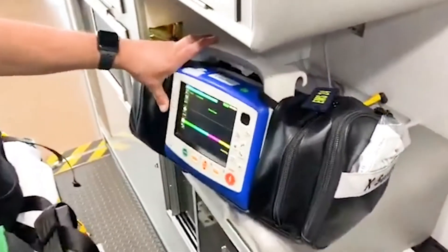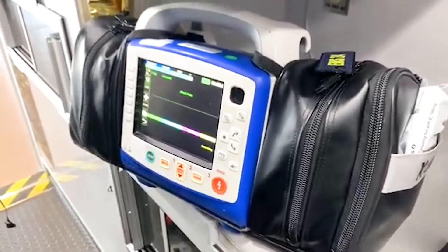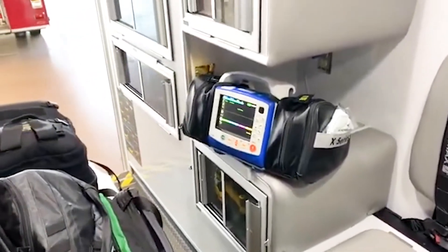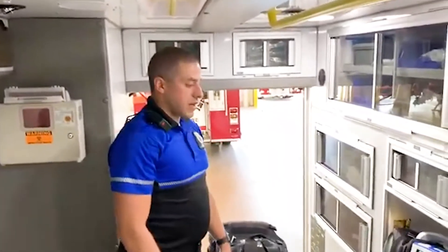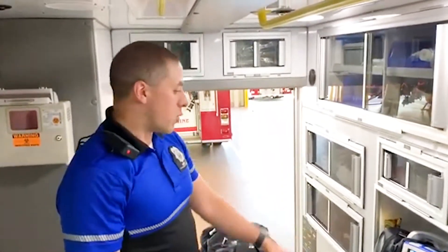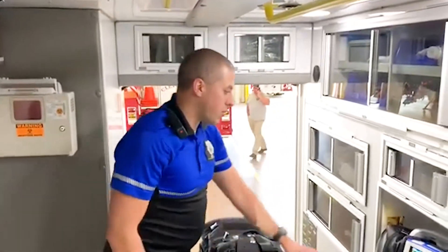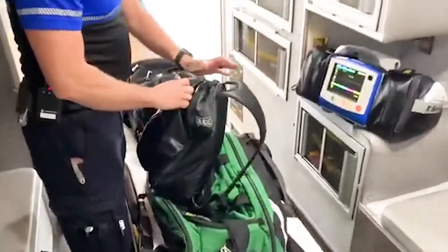First off, our monitor here is a Zoll X Series — a pretty advanced monitor that allows us to take vital signs like blood pressure and heart rate, as well as read oxygen levels and the saturation of your blood. It can also do more advanced techniques like take a 12-lead — a picture of your heart — as well as defibrillate someone who's in cardiac arrest. It's a very important piece of equipment that we check off every single day.